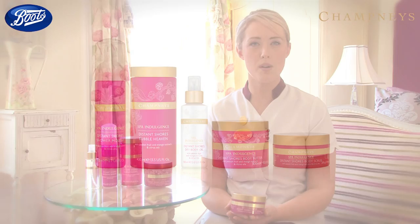After scrubbing, create your own tropical paradise by soaking the bath with Distant Shores Bubble Heaven, and then apply the body butter to lock in hydration.